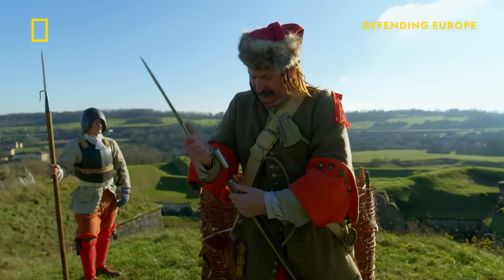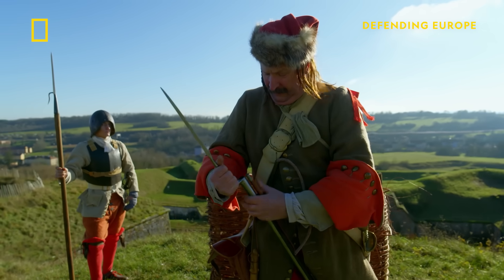So in 1688, Vauban introduced the socket bayonet to the French army.